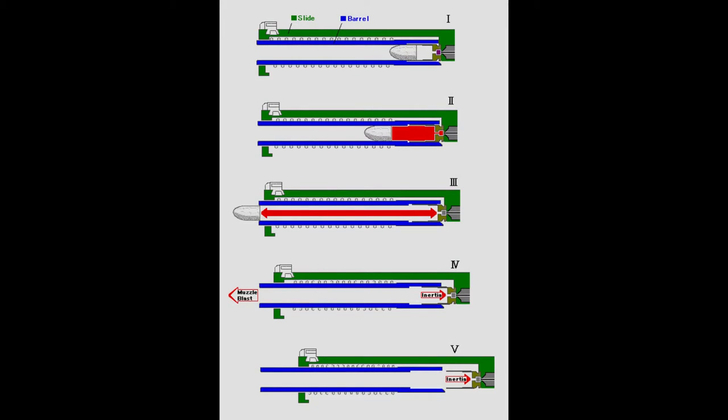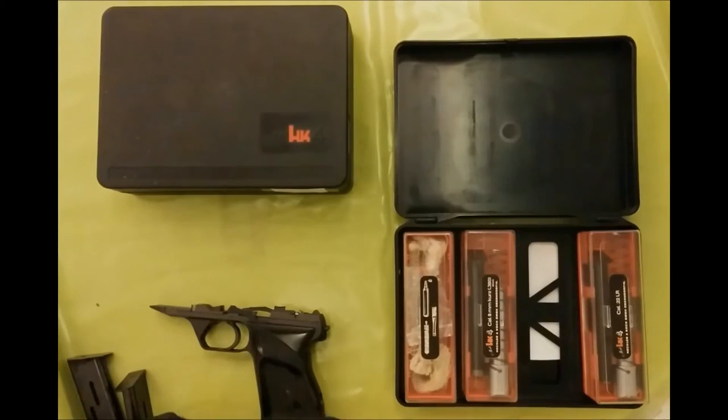Because the HK4 is a simple blowback system, you only need to twist the barrel upside down and push it a little forward to extract it.